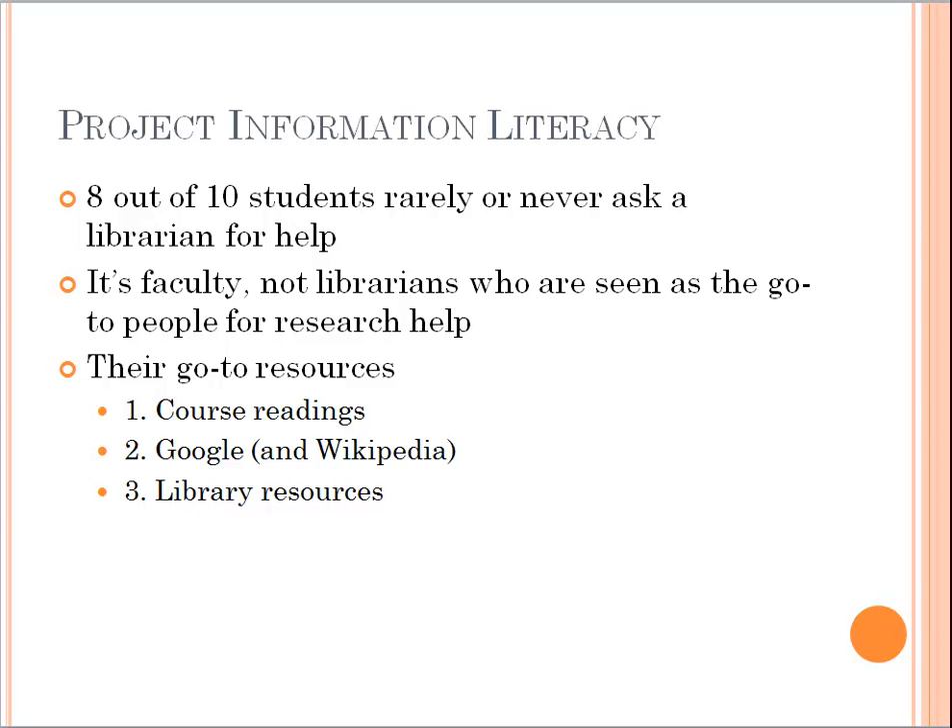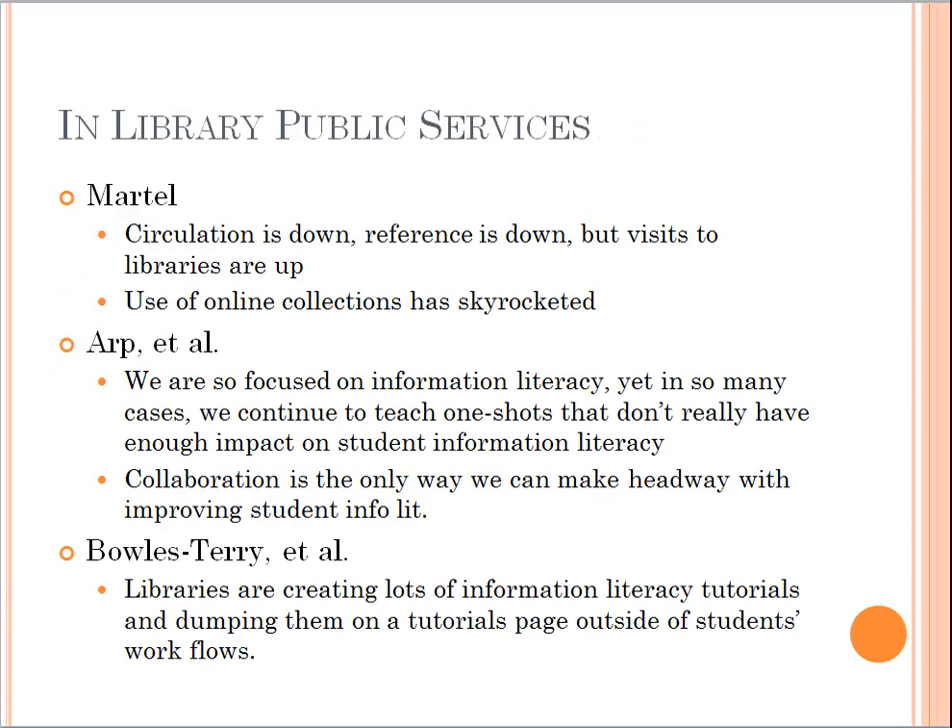Students see faculty as the go-to people for help, which isn't necessarily a bad thing. And as Project Information Literacy shows, they do use library resources — it's just not the first place they go. They start with Google, get a broad overview there, and then focus in on library research. That's not necessarily a bad thing; we might not be the first place they should go. Looking at trends in library public services, Martell found circulations down and references down, but visits to the library are up.